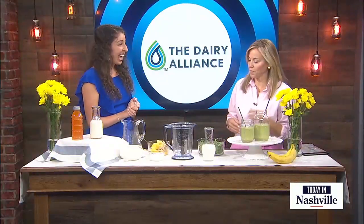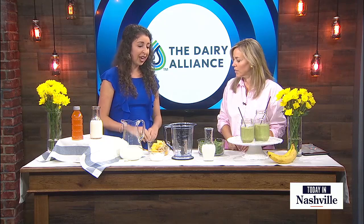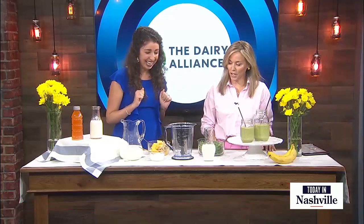Let's incorporate it in the smoothie. Today we are going to be making our tropical refresher smoothie. I love this smoothie because it's filled with that hydrating milk for those electrolytes, and it also has 13 essential nutrients like protein, calcium, and vitamin D.